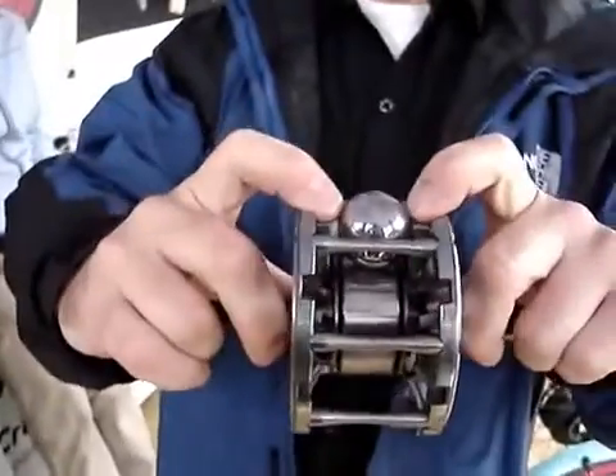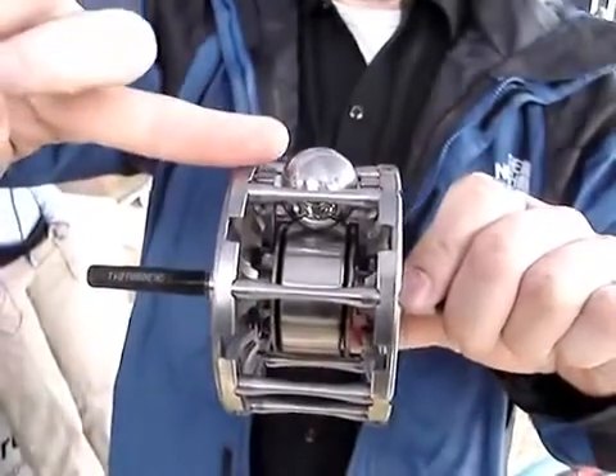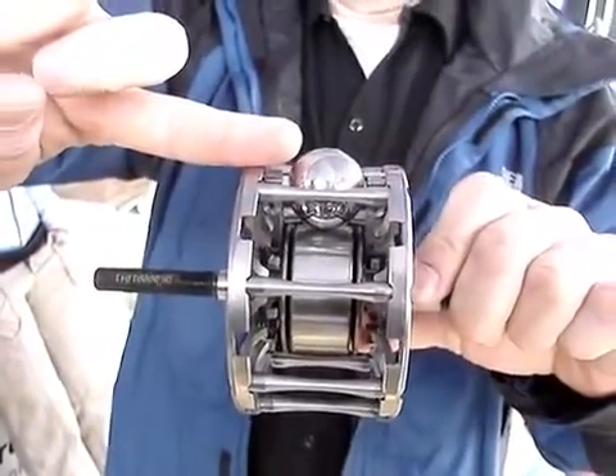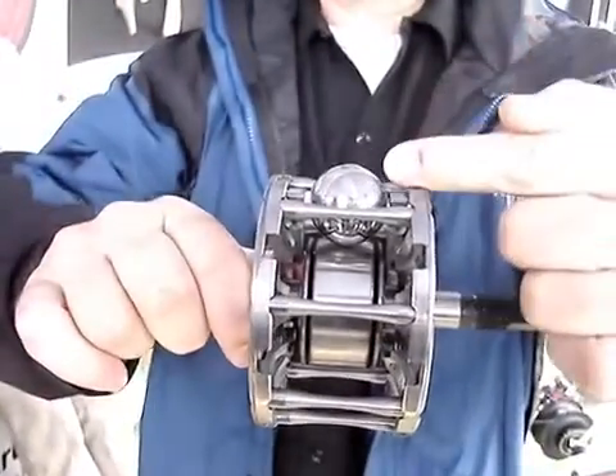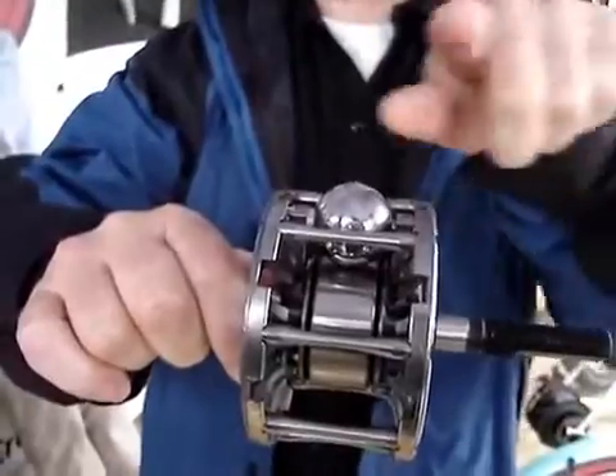Now, the way we get the different ratios — there's an axle through the sphere, and right now the axle's level. So the input disc touches the sphere here, and the output disc touches the sphere here. Both those distances are the same, so that's one-to-one through the mechanism.